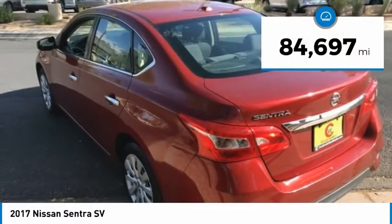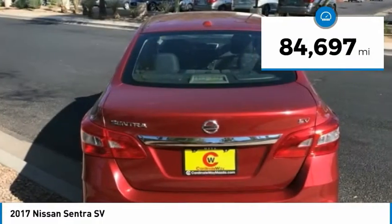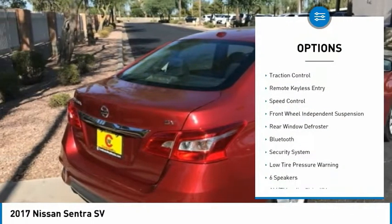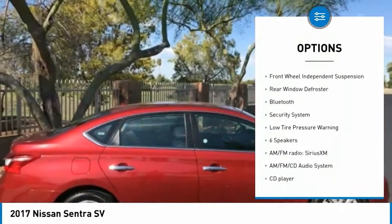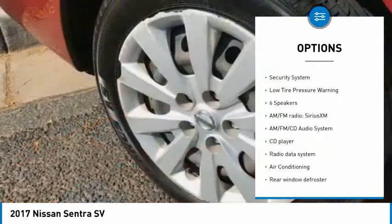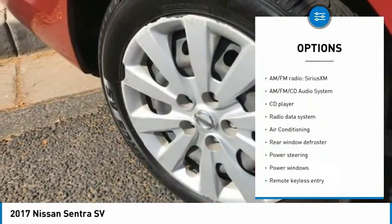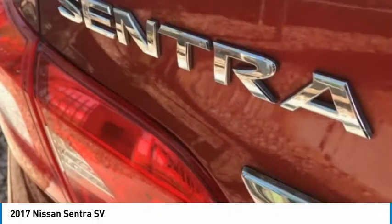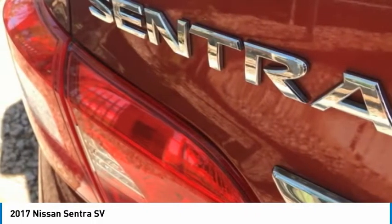This vehicle has less than 85,000 miles. Here are some of this vehicle's great options: electronic stability control, brake assist, traction control, remote keyless entry, speed control, front wheel independent suspension, rear window defroster, Bluetooth, security system, and low tire pressure warning.